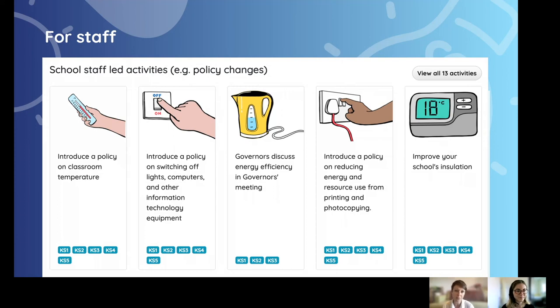We also have staff-led activities. Some schools decide not to do Energy Sparks with their pupils and it's purely staff involvement. We give a lot of support for staff on writing policies or discussing energy in staff or governor meetings.